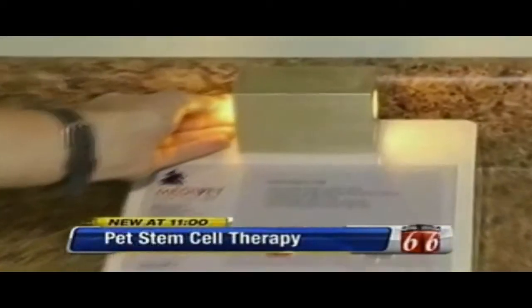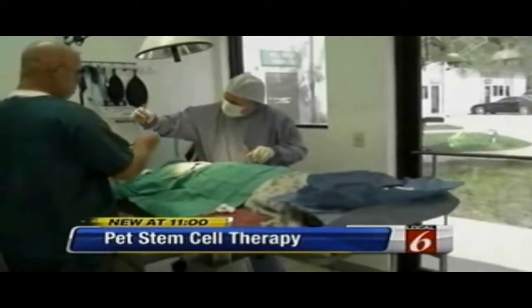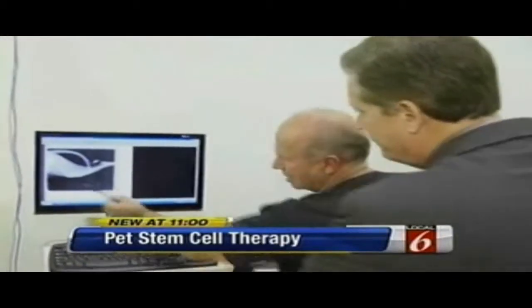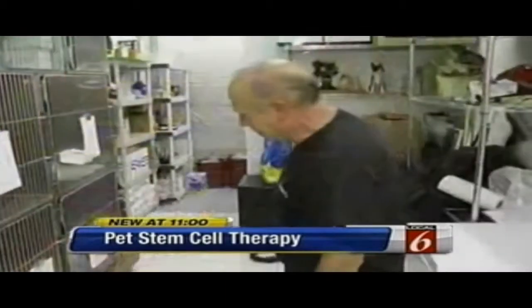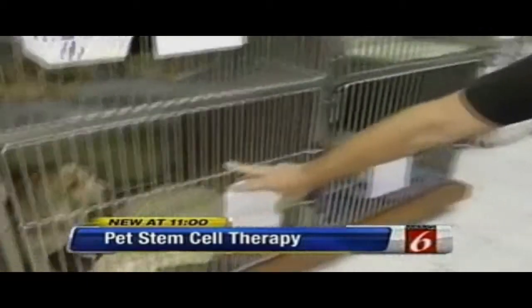The science is stem cell therapy. It's not embryonic stem cells, but stem cells extracted from the animal's own fat, treated and injected into the joints. Dr. Dan Evers of Value Vet is the first Central Florida vet to offer this non-invasive procedure. Results are measured at 30 days post-injection and are quite amazing.